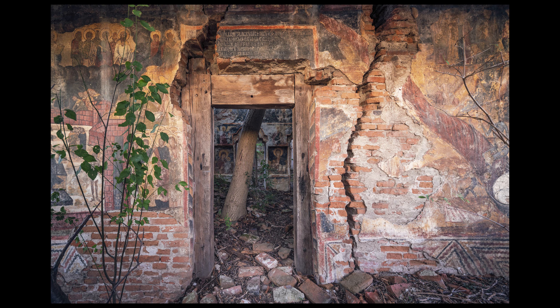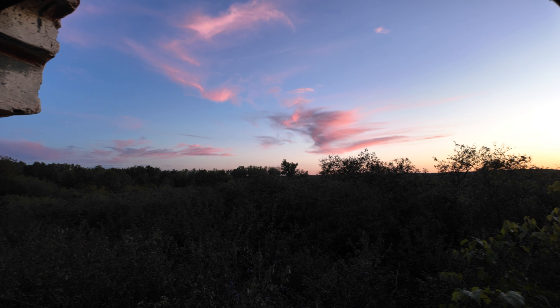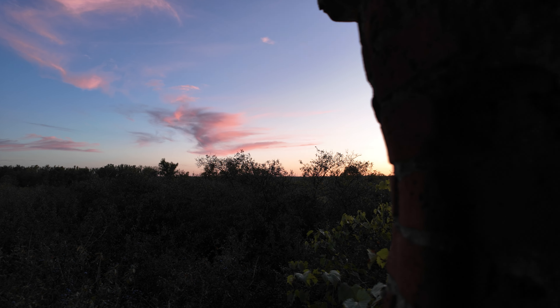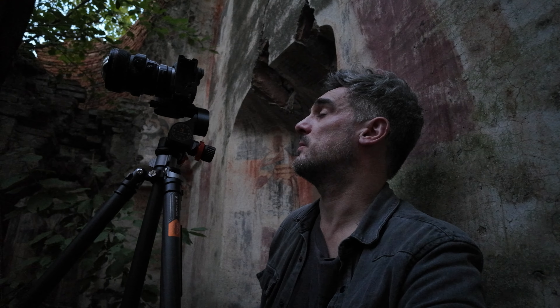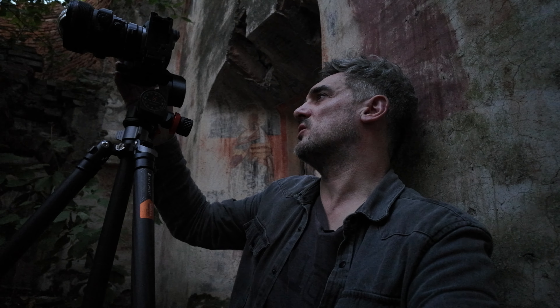Locals often know about hidden gems that might not be documented online. For example, here in Romania I actually spoke to Florin, my workshop driver. He guided me into where two areas might be for mansions and church ruins — hence the video we're looking at today. I'm going to wrap up my final image here. I've decided to go for a nice 17mm shot just showing the fresco on the far wall. I'm going to probably crop some of the bottom off in post. It's getting a little bit dark so I'm going to continue this video tomorrow morning when I'll give you more tips.